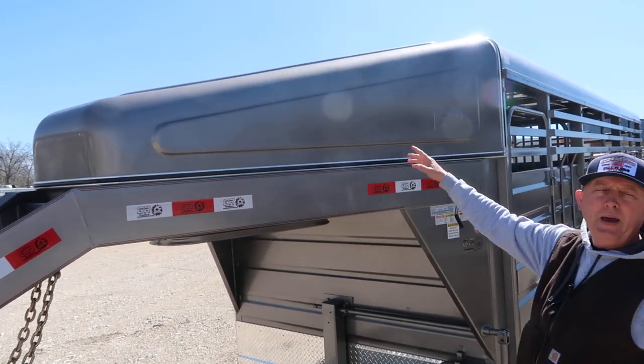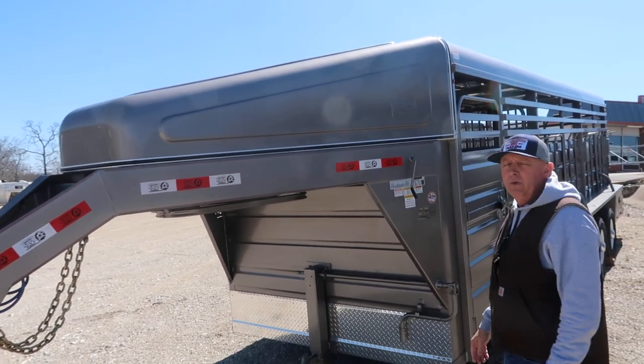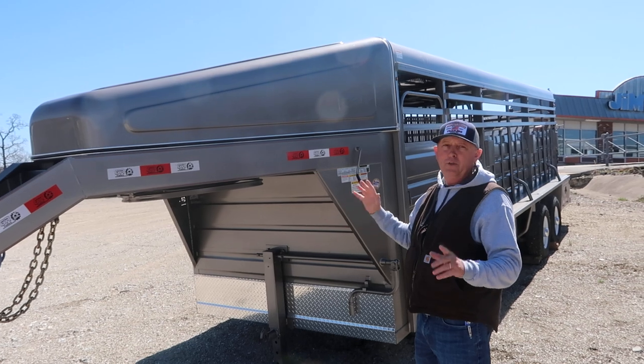The fit and finish, the paint on this trailer, is excellent. It's really, really got good paint. Is it going to rust in 20 years? Yeah, it might. But today, it's probably better than any of them as far as paint goes.